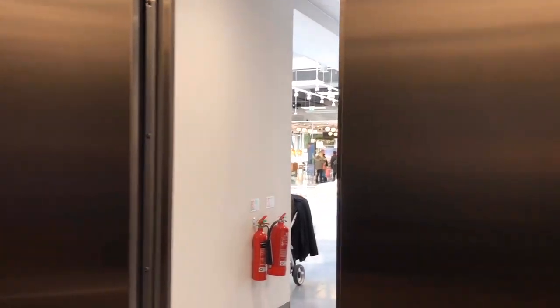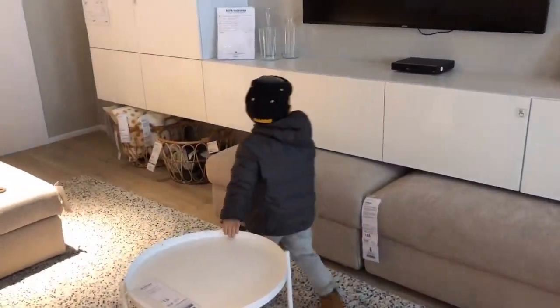And of course, this store will not be complete without our favorite IKEA home furnishings.